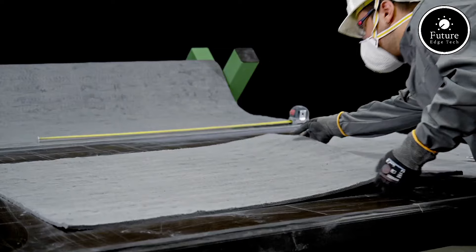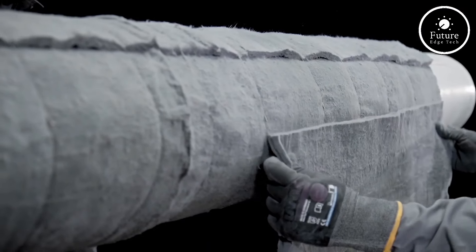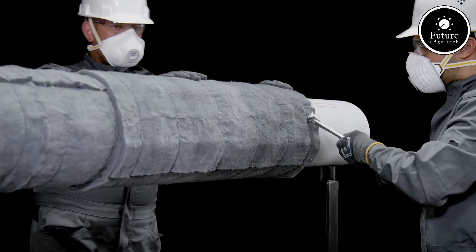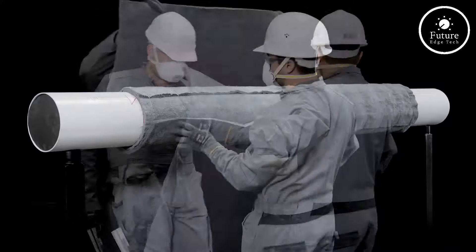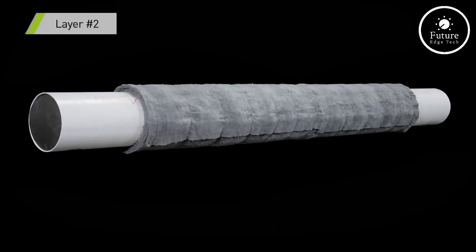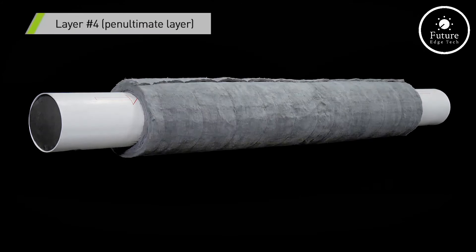Beyond its heat resistance, Armagel HDF stands out for its durability. Unlike traditional insulation, which can degrade over time, this material is flexible, lightweight, and resistant to both moisture and chemicals. This means fewer replacements, less maintenance, and lower life-cycle costs, making it a sustainable choice for long-term energy savings.